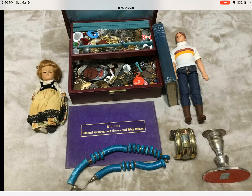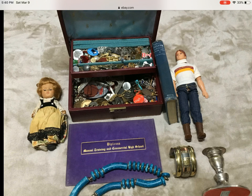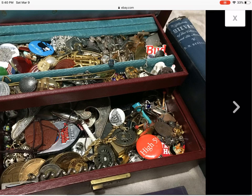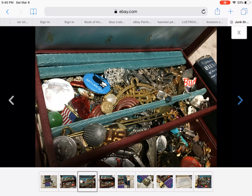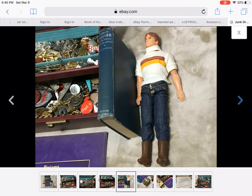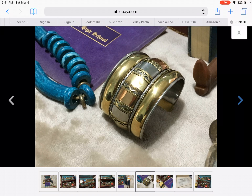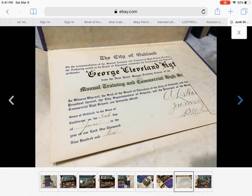Oh, how cute — the doll. I see a Dick Tracy. Some pins, Tom and Jerry. I see some rose quartz. A few little beads in there that I would like. I like old coins too, so. I know that one's interesting — I like that one.